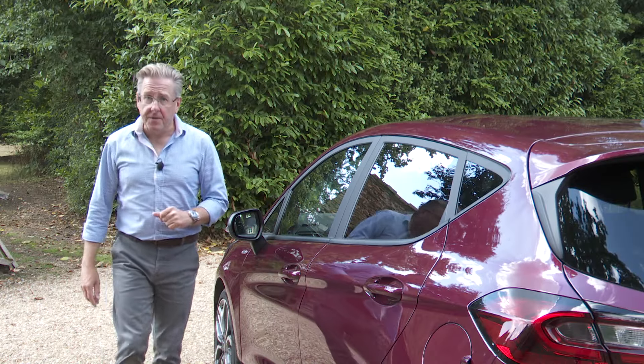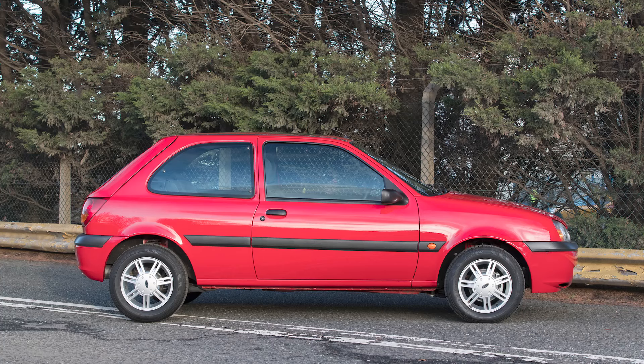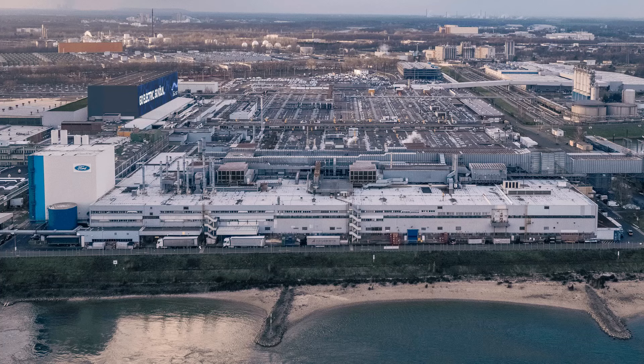The figures speak for themselves since this supermini was first launched back in 1976. Well over 17 million models have been sold, getting on for 5 million in the UK, which is why, to keep up with demand, a Fiesta currently rolls off the Cologne production line every 68 seconds.